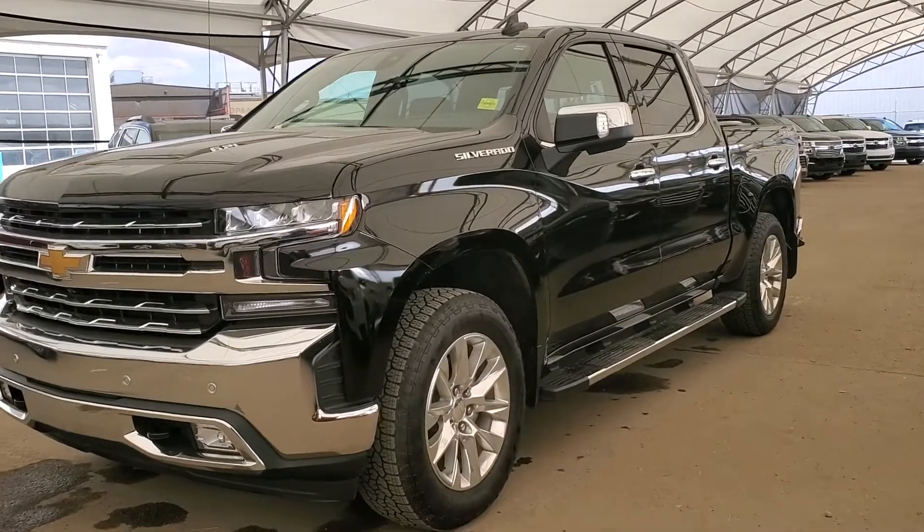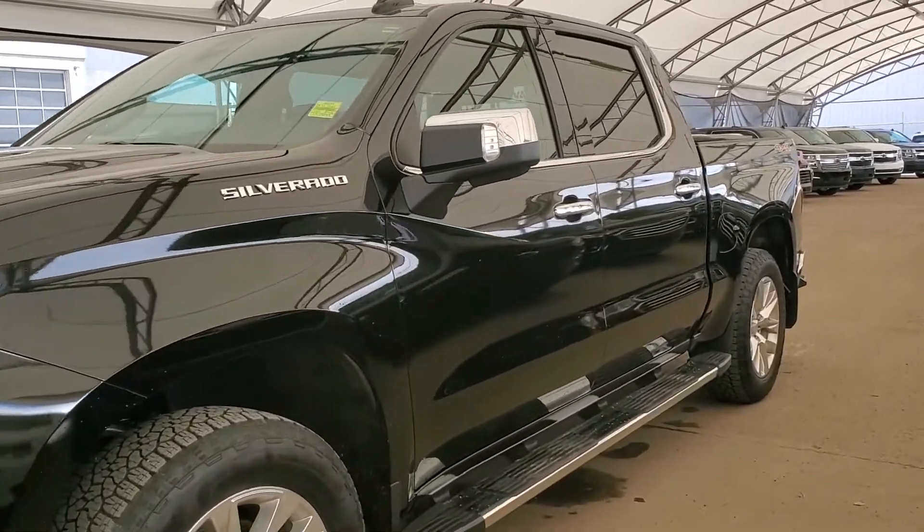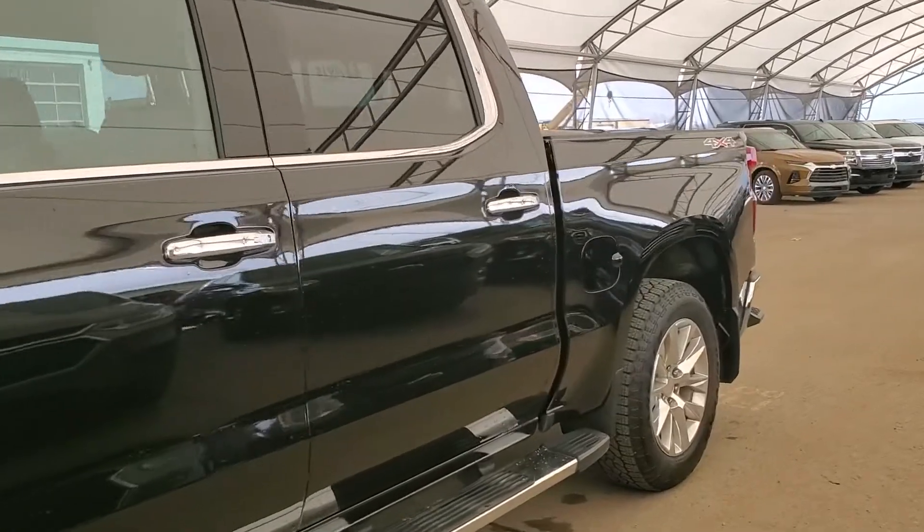Welcome to Davis Chevrolet. This is a brand new 2020 Chevy Silverado 1500 LTZ in black.